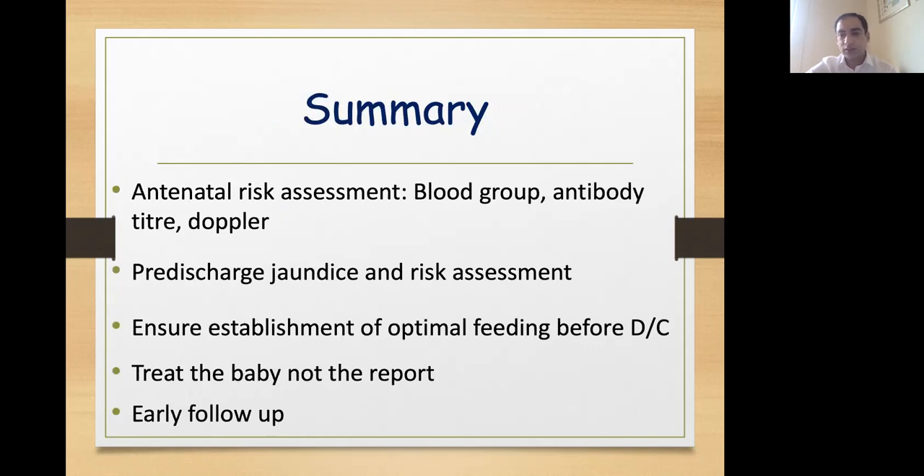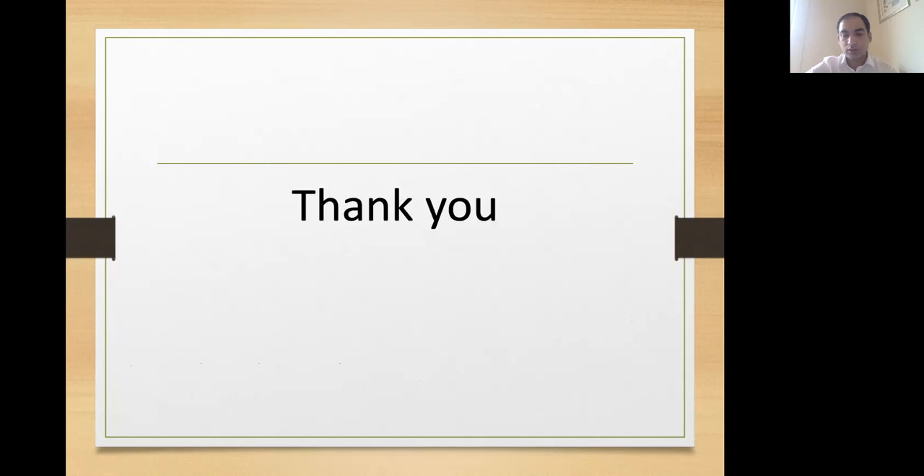In summary, risk assessment should begin in the antenatal period, especially for RH-negative mothers, with the help of blood group, antibody titer and Doppler scanning. All babies — preterm and term — should undergo a pre-discharge jaundice risk assessment based on either transcutaneous bilirubin or clinical score. Always before discharge, we should ensure establishment of optimal feeding and weight gain. We should always treat the baby and not the report. All babies who are discharged early should be followed up as per unit protocol. Thank you.